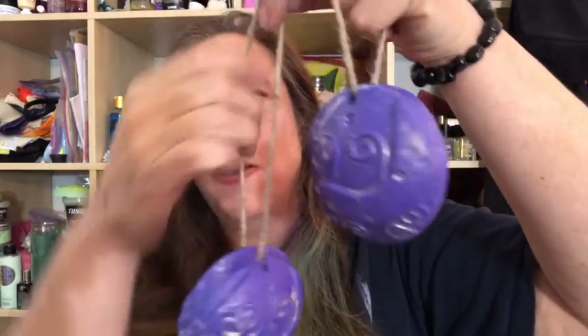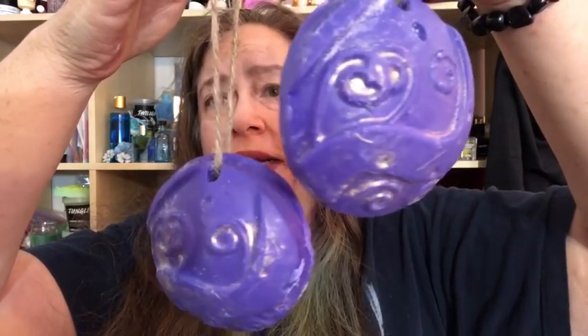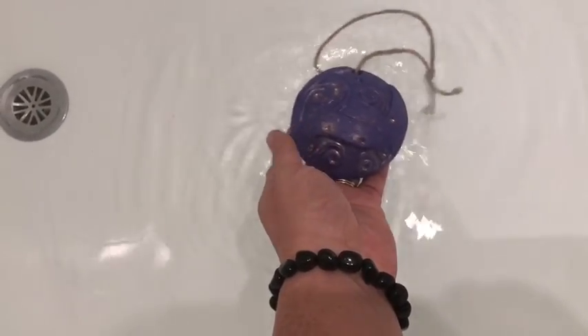The first one is called Iron Harvest. It's my favorite visually because it's a gorgeous purple and gold color. This one was made with ginger, lavender, chamomile, and jasmine, in the Lush Dreamtime bath oil fragrance. I'll put a link to my blog page for the Dreamtime bath melt so you can see how I rated it, but I'll be doing its own video here in a minute.